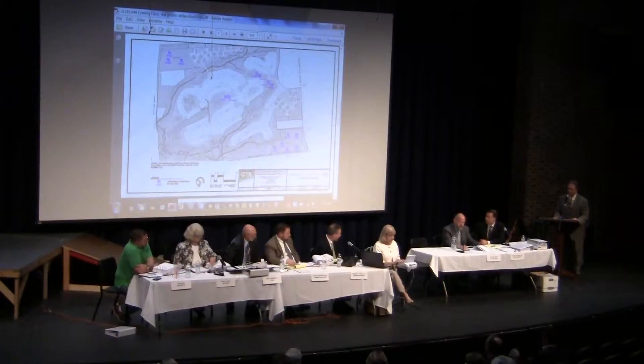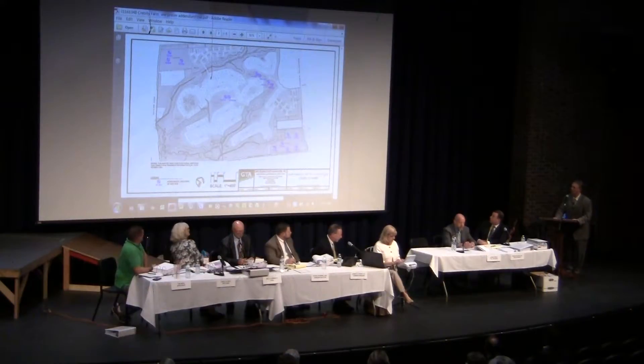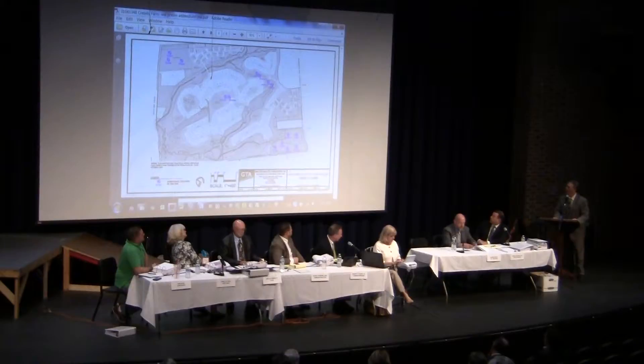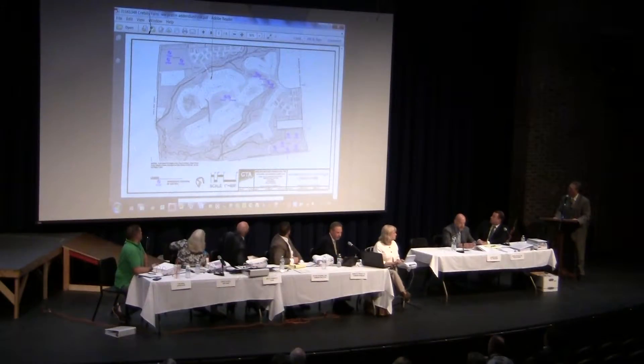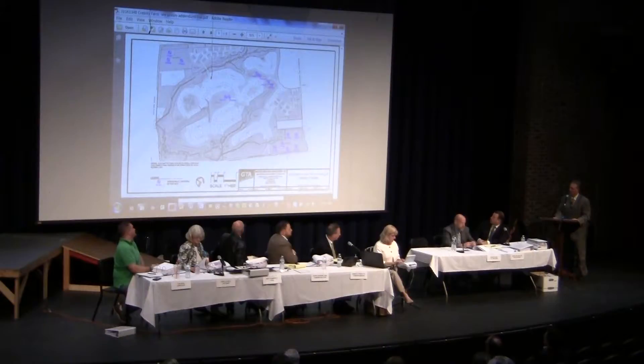My questions have to do with the footprint of this facility. You testified that the location of the plant is not shown on the plan. Can you approximate where it would be? The primary location would be on the northeast corner of the property, up close to Route 202 and the church property. In that area, we have the footprint of the treatment plant.